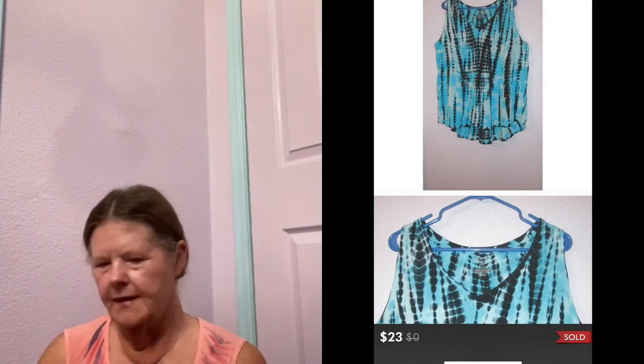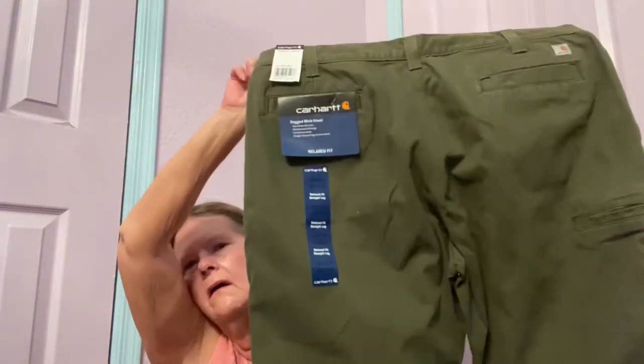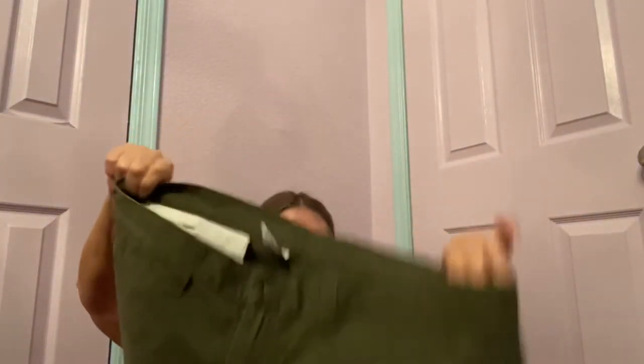The first item isn't exactly jeans but they're new with tags — Carhartt in a size 40x32, some kind of green utility pants. The style says 'rugged work khaki,' although these aren't khaki colored. Brand new, so probably at least $25 for those, and they're in a good size.